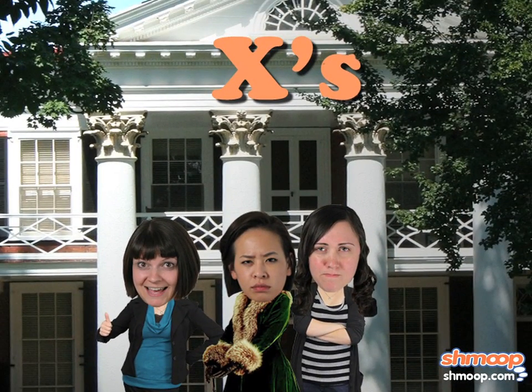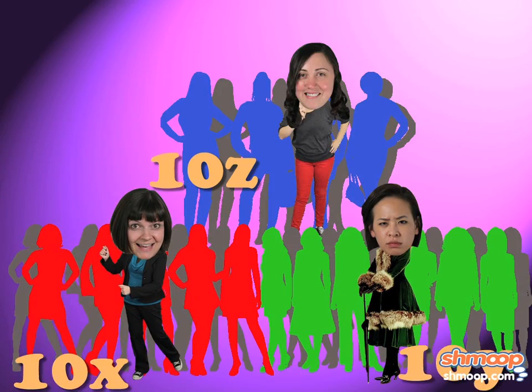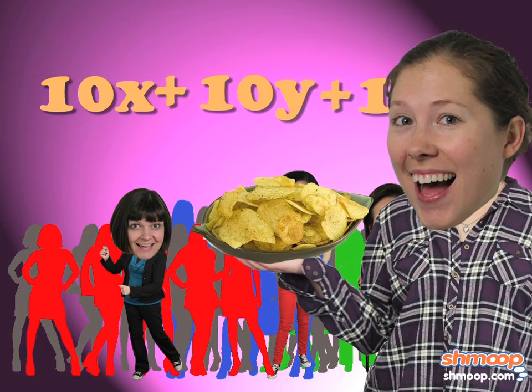It's a good thing the X's don't know it was the Z's who TP'd their house last fall. There are ten sorority sisters from each group willing to associate with one another, even if the sorority presidents know everyone is really there for the free chips and dip.